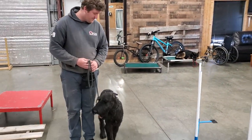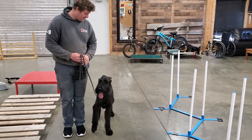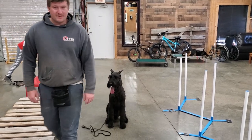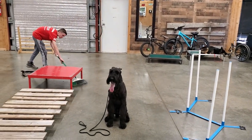All right guys, that's a look at Waylon getting a little bit of agility practice, along with some obedience mixed in there. Almost 10 months old — Waylon Von Perfenbuden.